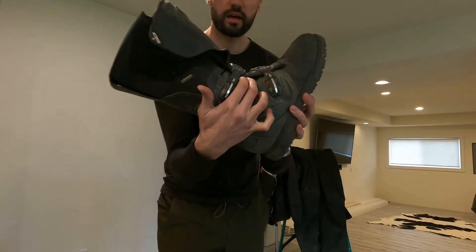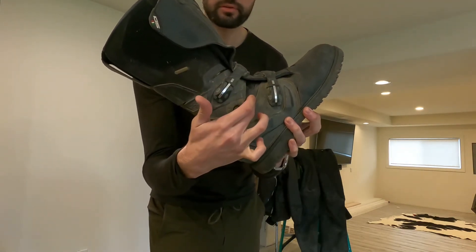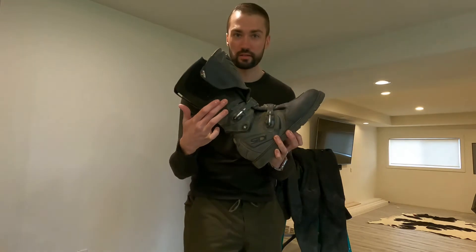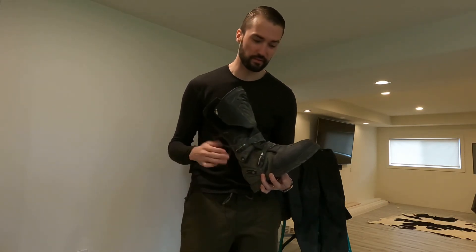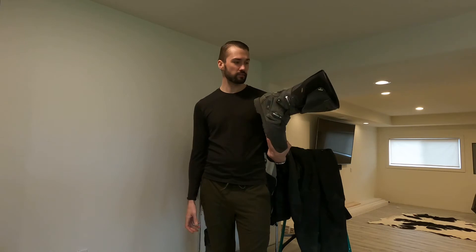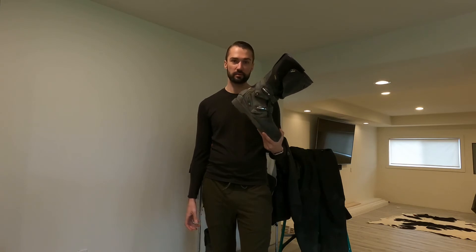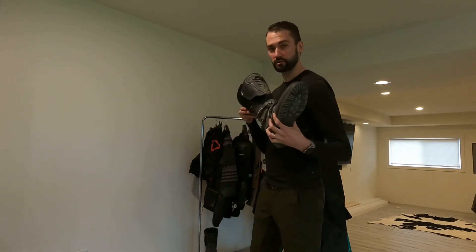The waterproofness issue is right where the boot overlaps — that's kind of the leaking point. In all boots I've ever had — adventure ride, dual sport, motocross, whatever — I've never had a 100% waterproof boot, and I'm not even sure they exist. But these are the best I've found so far. I've had them for about two years, probably around 20,000 miles on these boots, and they've held up great. I would definitely purchase these again and recommend them.